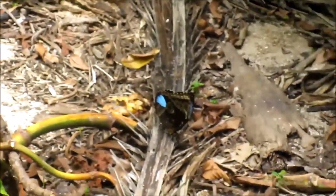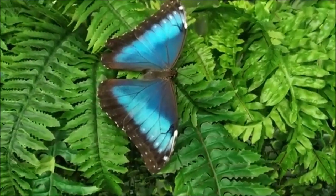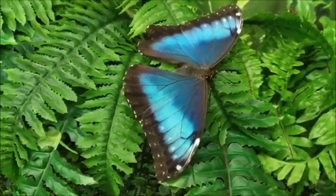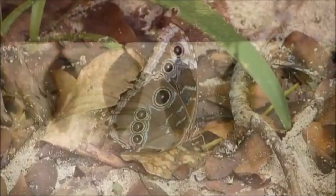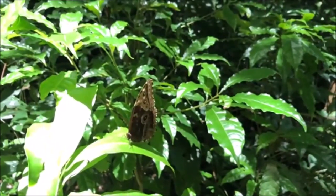The underside of the Morpho's wings, on the other hand, is a dull brown color with many eye spots, providing camouflage against predators such as birds and insects when its wings are closed. When the Blue Morpho flies, the contrasting bright blue and dull brown colors flash, making it look like the Morpho is appearing and disappearing. The male's wings are broader than those of the females and appear to be brighter in color.